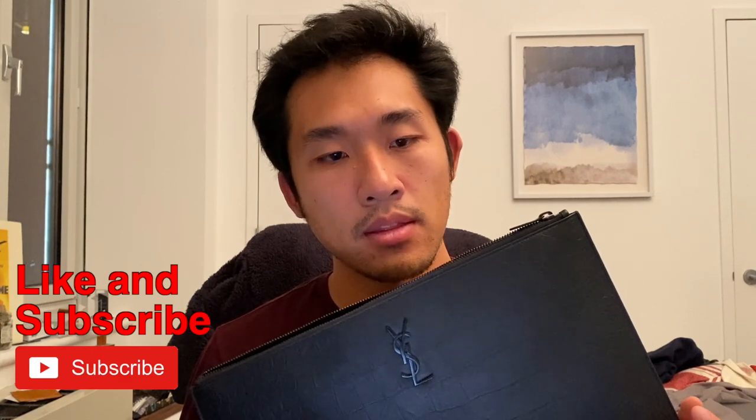I would probably use it more as an iPad case rather than just a document case, but whatever floats your boat. This has been another luxury review — if you like this content, like and subscribe; it tells me I'm doing a good job and that this is something you guys want.